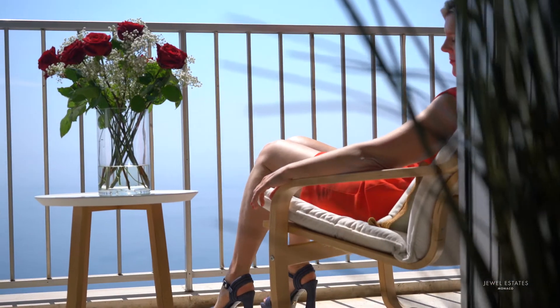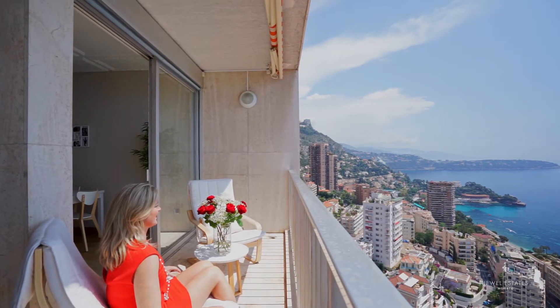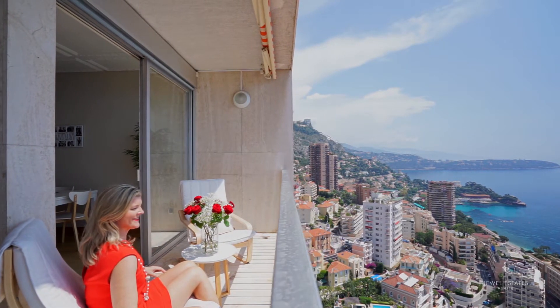You can relax on the 20 square metre terrace whilst enjoying the breathtaking, uninterrupted views over the ocean, Monaco and Italy.